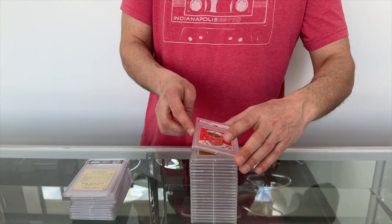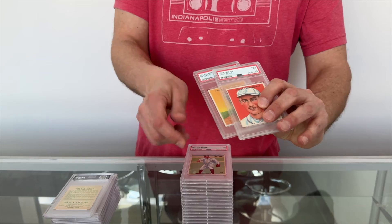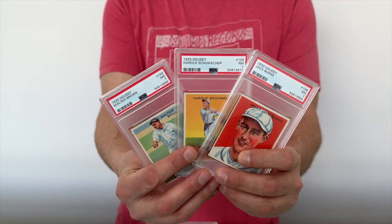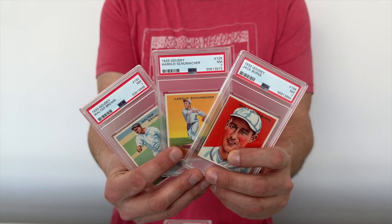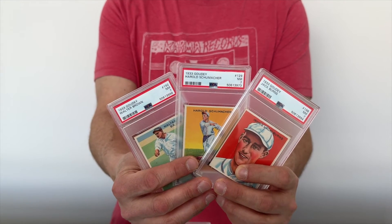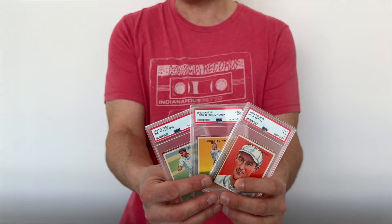Including a trio of PSA 7s: Walter Brown, Harold Schumacher, and Jack Burns. If you want to have some fun, you can check out the Pop Report on these by going to PSAcard.com and scrolling down to reference their Pop Report.